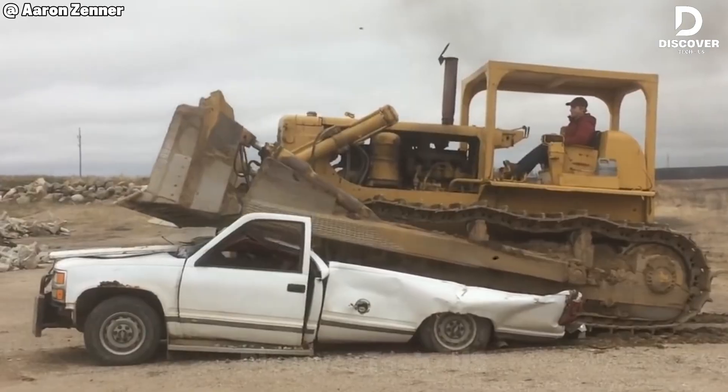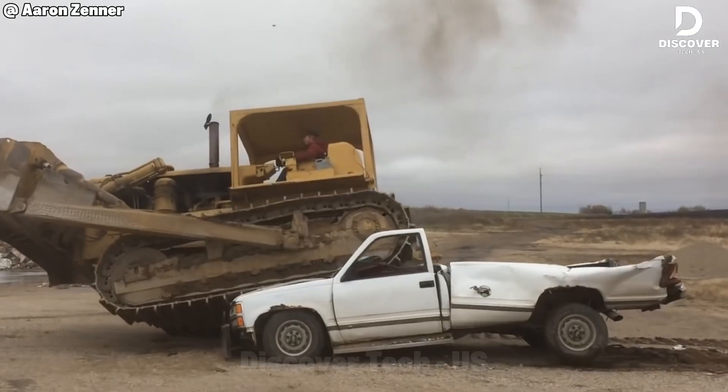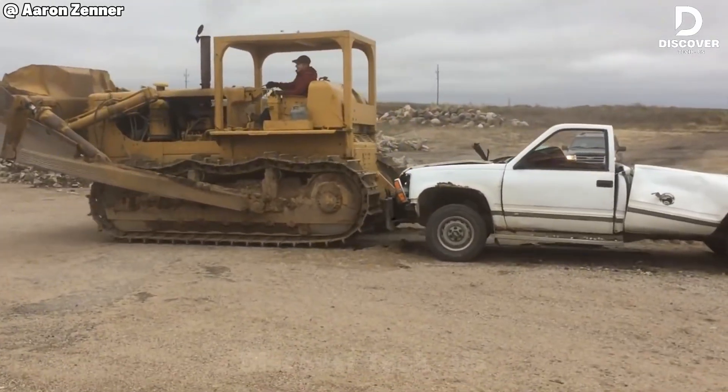Weighing over 100,000 pounds, the Cat D8 crushes a full-size pickup with ease. That's the raw power of industrial earthmoving at work.